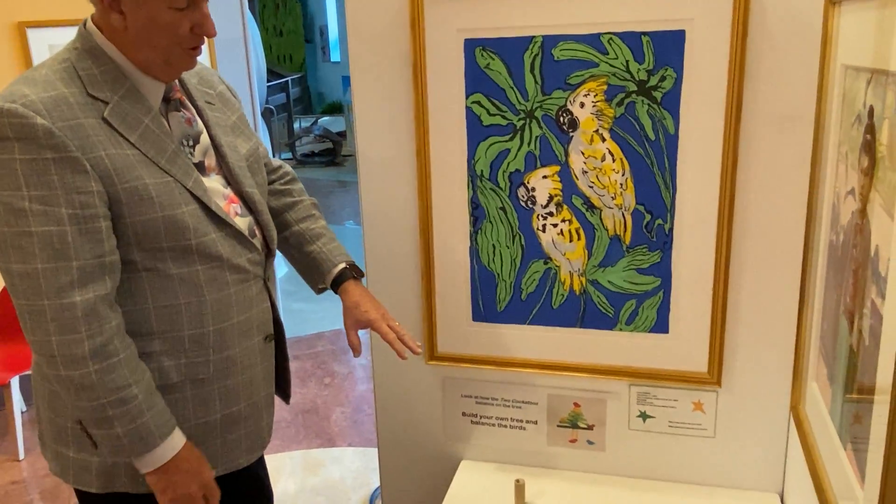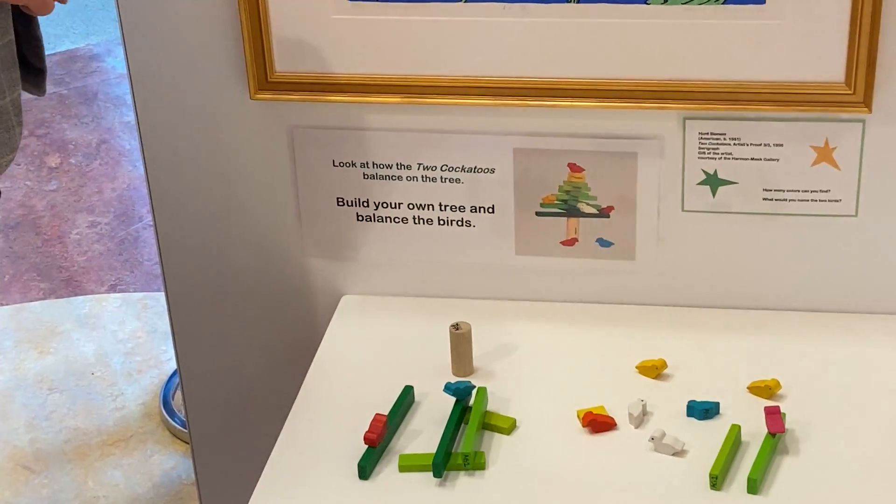And the children can sit below and create their own tree out of building blocks and clay.